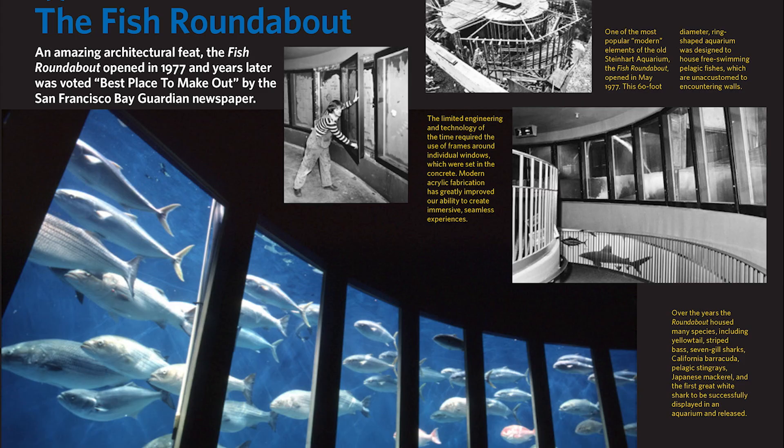That was — I don't know if that was a low light, not a highlight. One of my favorite things about it is that in the late 1990s it was voted the best place to make out by the San Francisco Bay Guardian. I remember getting that award — that was a riot.